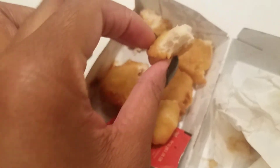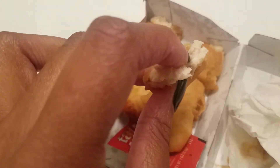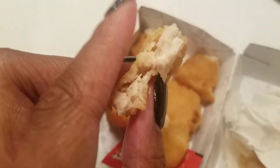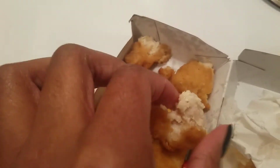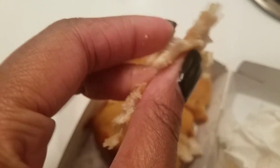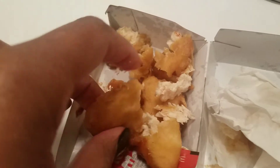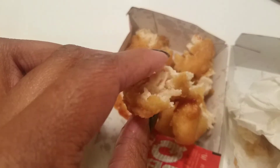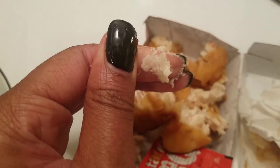So McDonald's, what is up with these chicken nuggets? Look at that — it doesn't even look like meat. Can y'all hear this? This is fried, and I'm just trying to figure out what's going on.